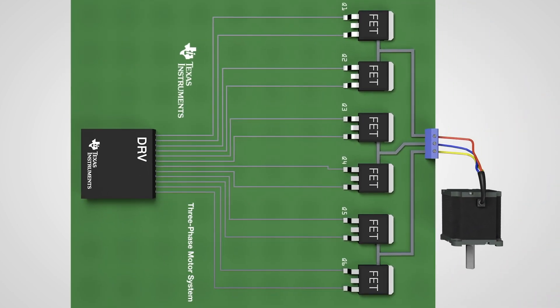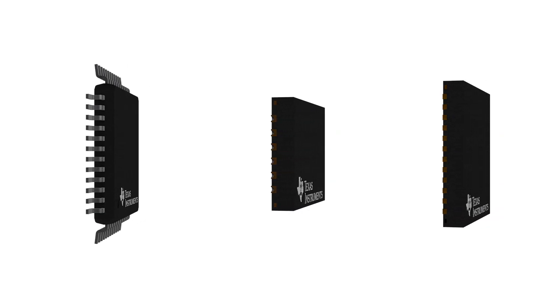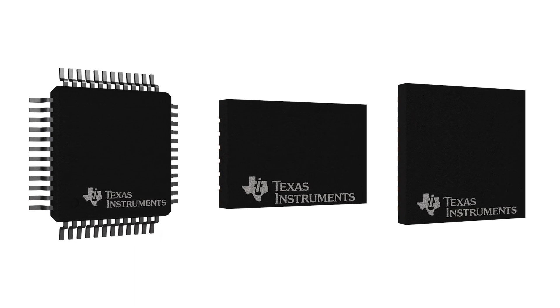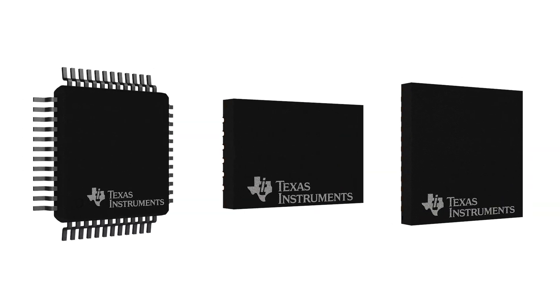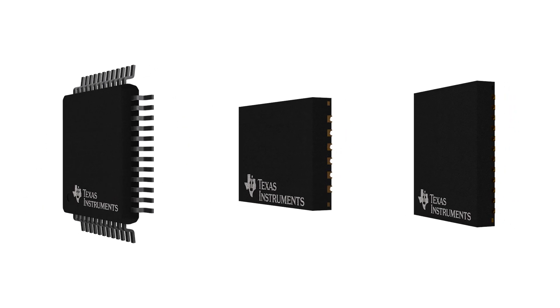Hardware changes are not needed to integrate the device into the system. TI offers the DRV-3233-Q1 evaluation module and GUI to evaluate the device functionality and performance, reducing customer development time and resources.